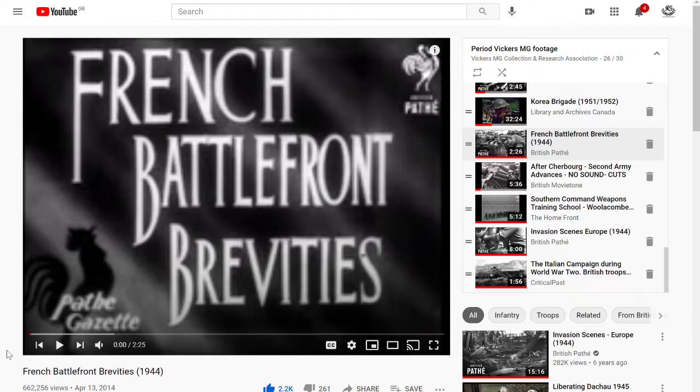Welcome to another of our film analysis videos. This time we're going to look at something from YouTube from British Pathé. We have our own channel, Vickers MG Collection and Research Association, and one of the playlists we have is period Vickers MG related footage.